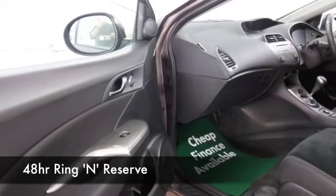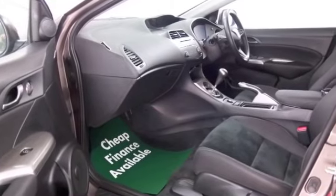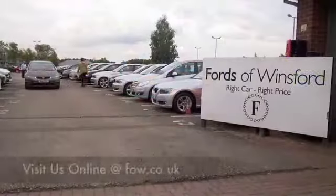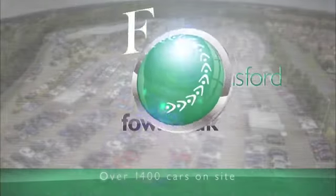With over 1,500 cars on our super site at Winsford at the moment, you might be a bit spoilt for choice when you come down, but maybe this is the car we can tempt you with — maybe you'll be driving this one home. Come and find out, bring your licence with you, have a test drive with no obligation, and come and discover this great car for yourself at Fords of Winsford.